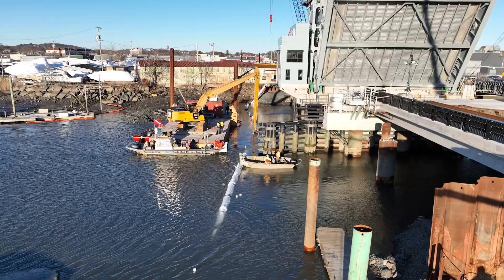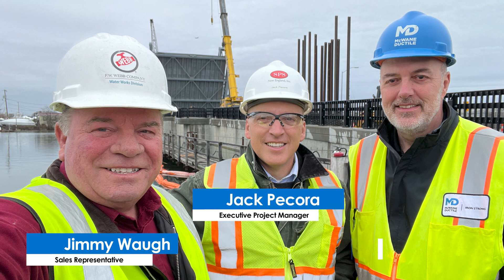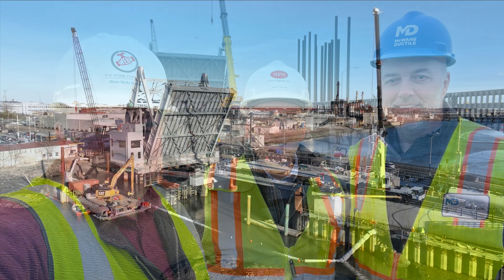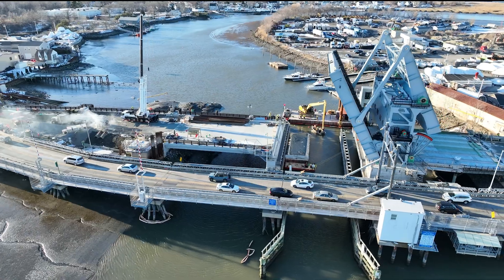Divers and Trumbull GPS verification confirmed the correct pipeline position. The final pipeline connections were made, followed by the water pressure test, ensuring a water-tight seal had been established. This project was a true collaboration between partner distributor Ferguson Waterworks, SPS New England, and McWane Ductile. Despite freezing conditions and strong currents, the crew successfully installed the pipeline, ensuring a long-lasting water connection for the communities of Saugus and Lynn.